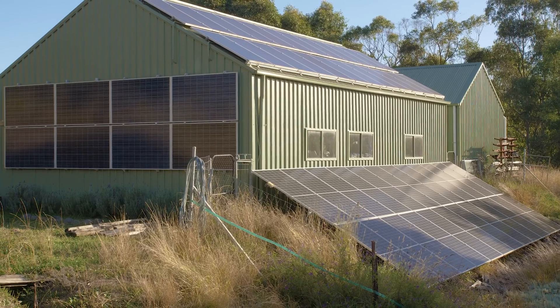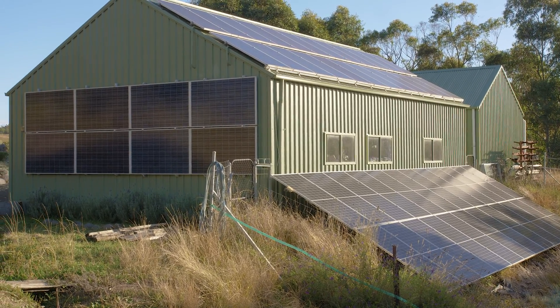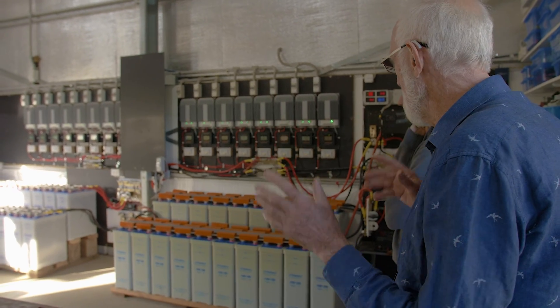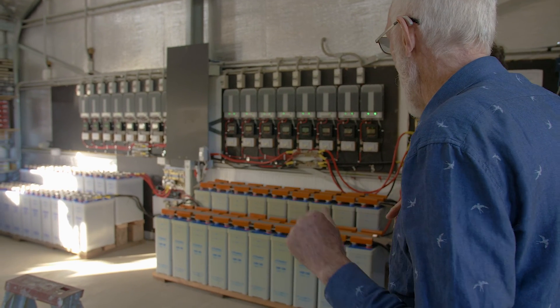Energy is photovoltaic solar with batteries. The batteries are a bit unique — different from what most people have. Most off-grid systems use lithium batteries, which have lots of advantages but also some disadvantages: one is that they have a finite life of usually about 10 years.